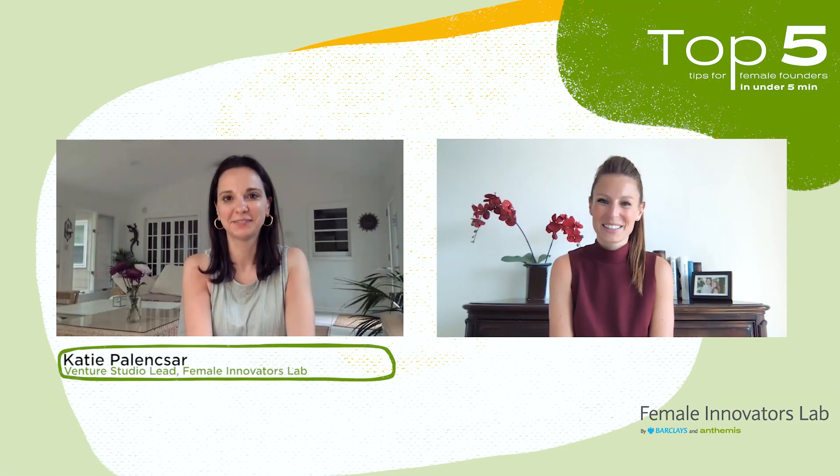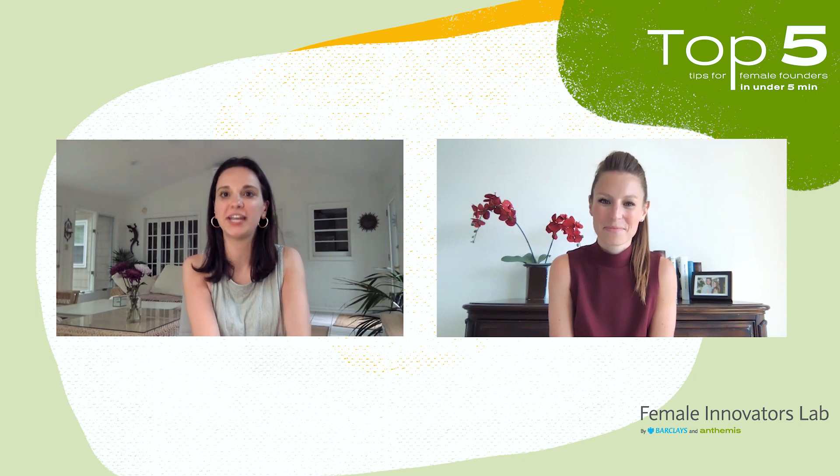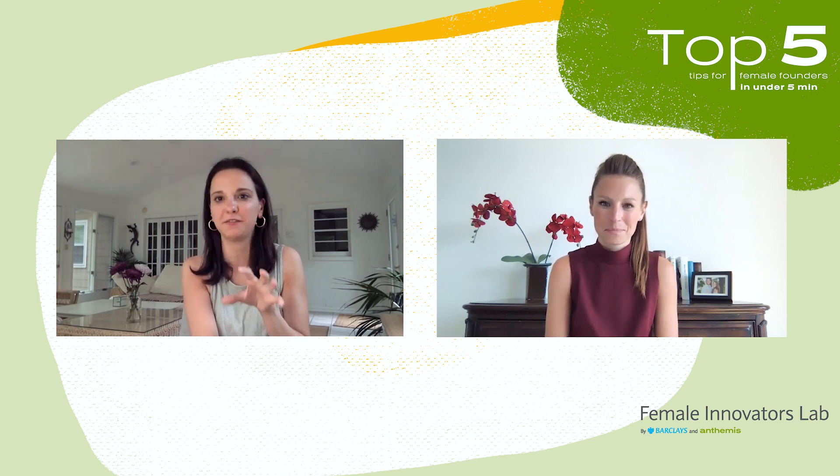Hi, I'm Katie Palenchar, and I'm Elizabeth Davis, and we manage the Female Innovators Lab by Barclays and Anthemis, an investment fund and venture studio dedicated to investing in diverse female founders at the earliest stages of launching a company.